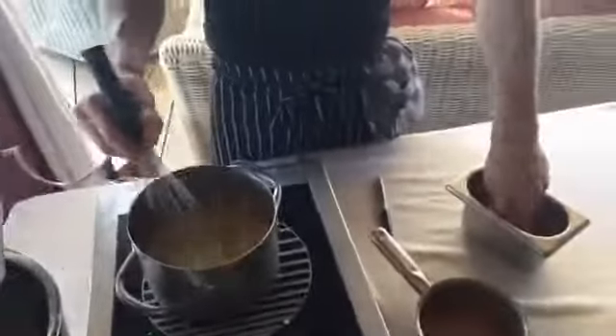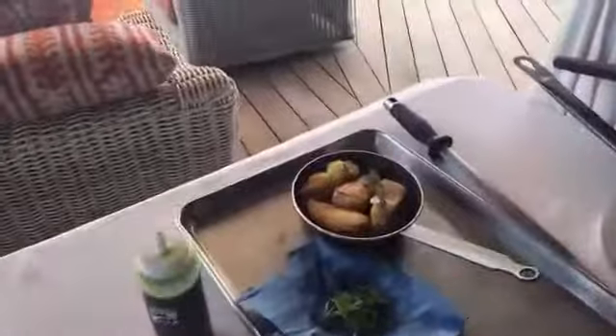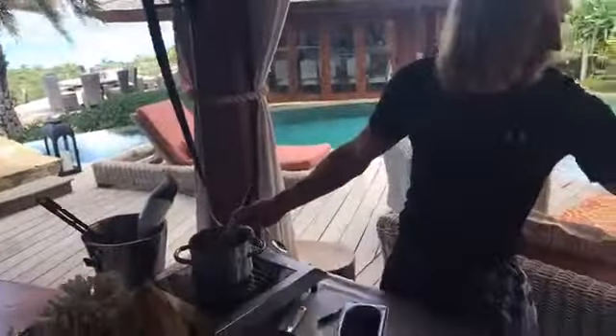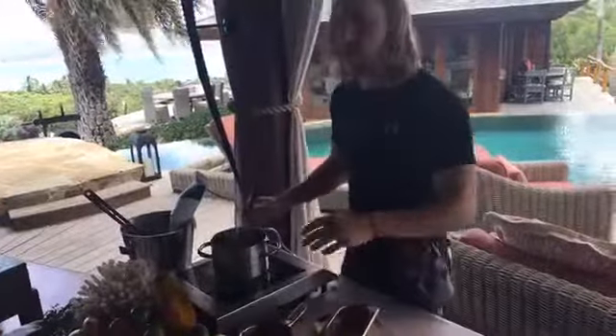How's that fish? Lovely. So talk us through it quickly. With the fish, we got it in yesterday from Tortola, prepped it down, portioned it, and then we pan fry it in some oil. Finish it with butter, aromats, lemon zest, and some lemon juice — I've actually got some lime here to finish that.